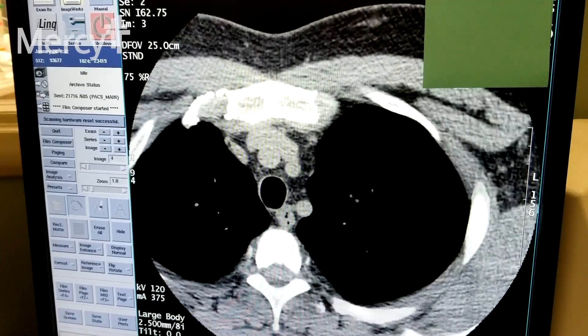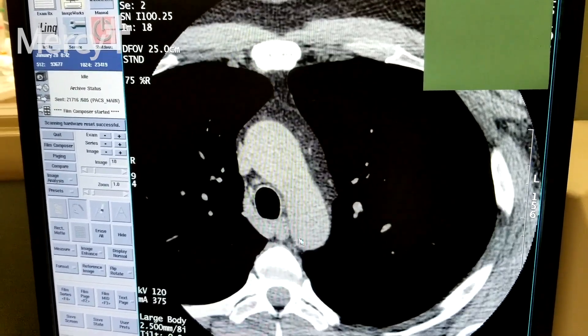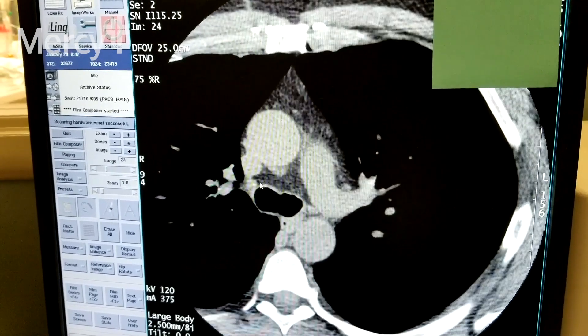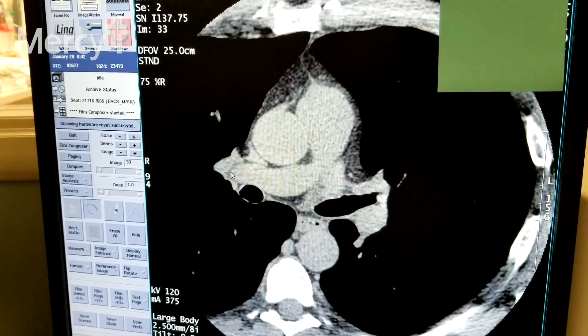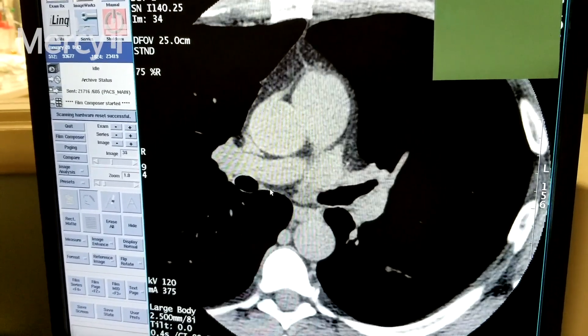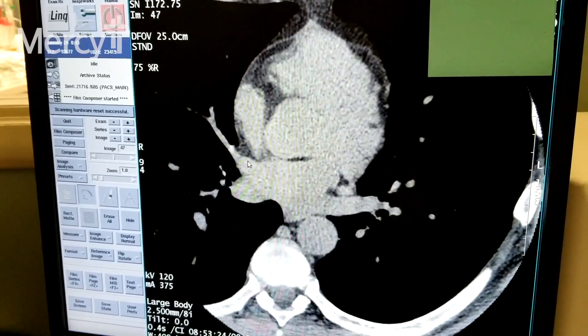The radiologists look at the scan for any calcium deposition in the heart arteries, which can be evidence of blockage in that area. If there's a high calcium score, the next step is usually to see a cardiologist to determine what comes next, which could be stress testing or angiography to look at the heart arteries.